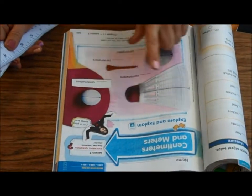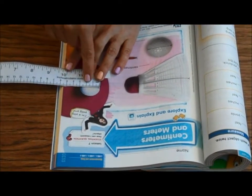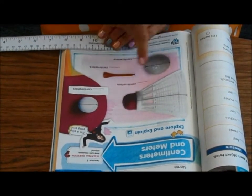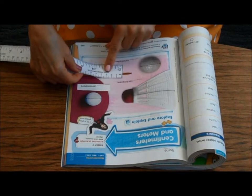First, you're going to measure things on the page — you don't need to find these in real life, just measure. You do not need your meter stick for this. Line it up. The ball is three centimeters, so put three — it already says centimeters. Measure the birdie, the tee, and the golf ball on the page. They've already written centimeters for you.